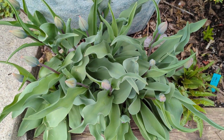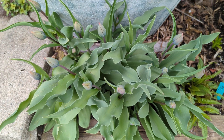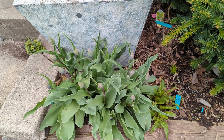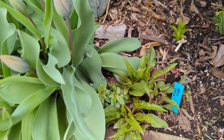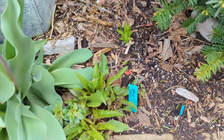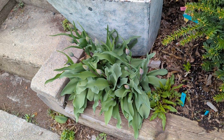Look how many tulip heads there are — 1, 2, 3, 4, 5, 6, 7, 8, 9, 10, 11, 12, 13, 14. That's just going to be gorgeous. Got some snapdragons. Look at that iris. This corner is going to be gorgeous.